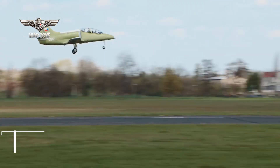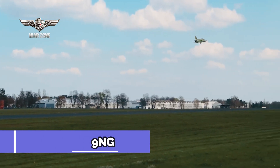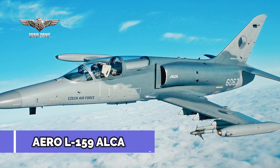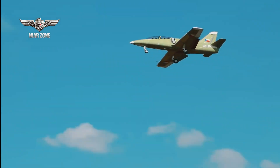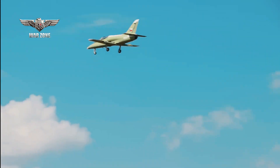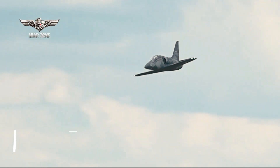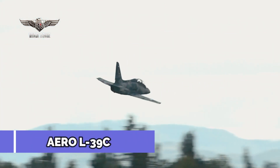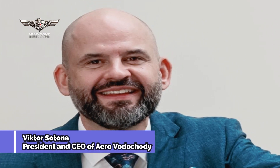Czech manufacturer Aero Vodochody successfully flew their first serially produced L-39NG jet trainer, 20 years after the last mass-produced L-159 ALCA. The Aero L-39NG is a modern, efficient, and effective jet trainer for full-scale training of pilots of modern air forces. The aircraft is the successor to the L-39C, which has been used to train thousands of professional pilots worldwide. The newly obtained unrestricted type certification confirms that this state-of-the-art aircraft outperforms its predecessor.